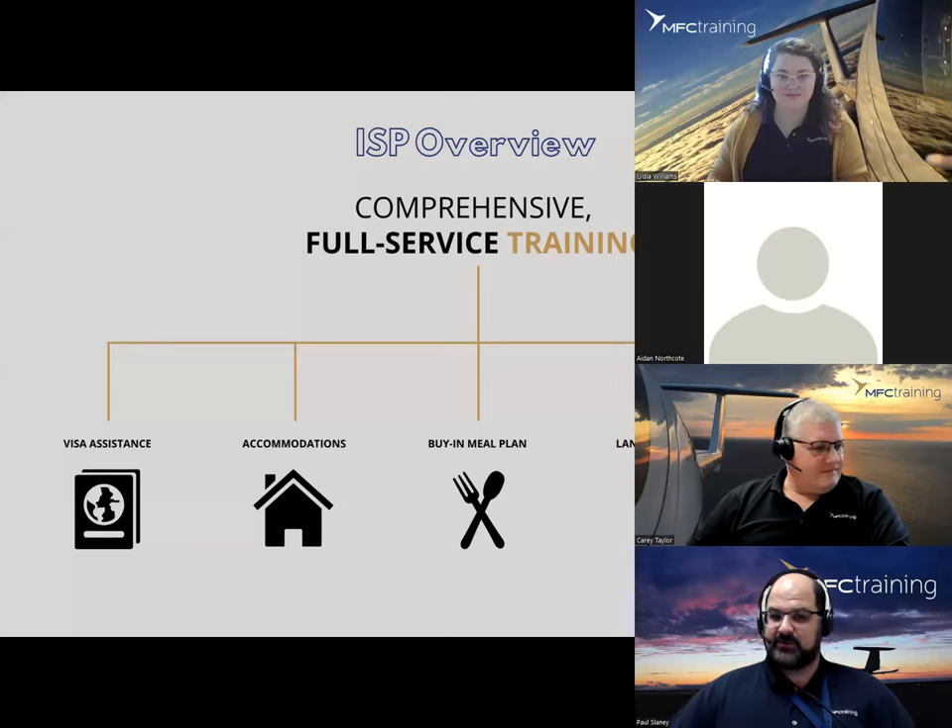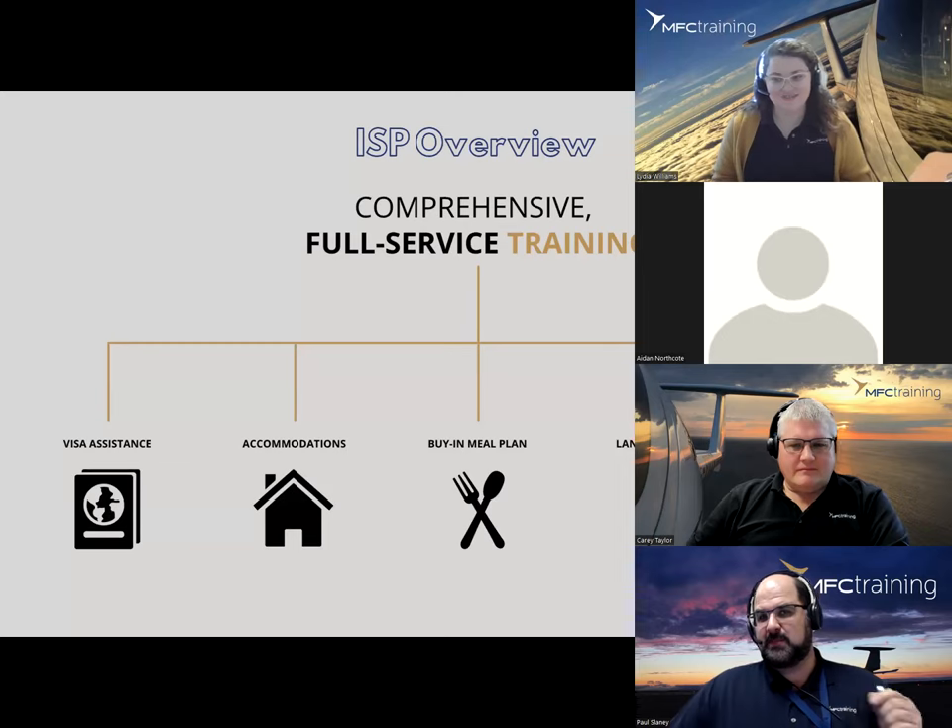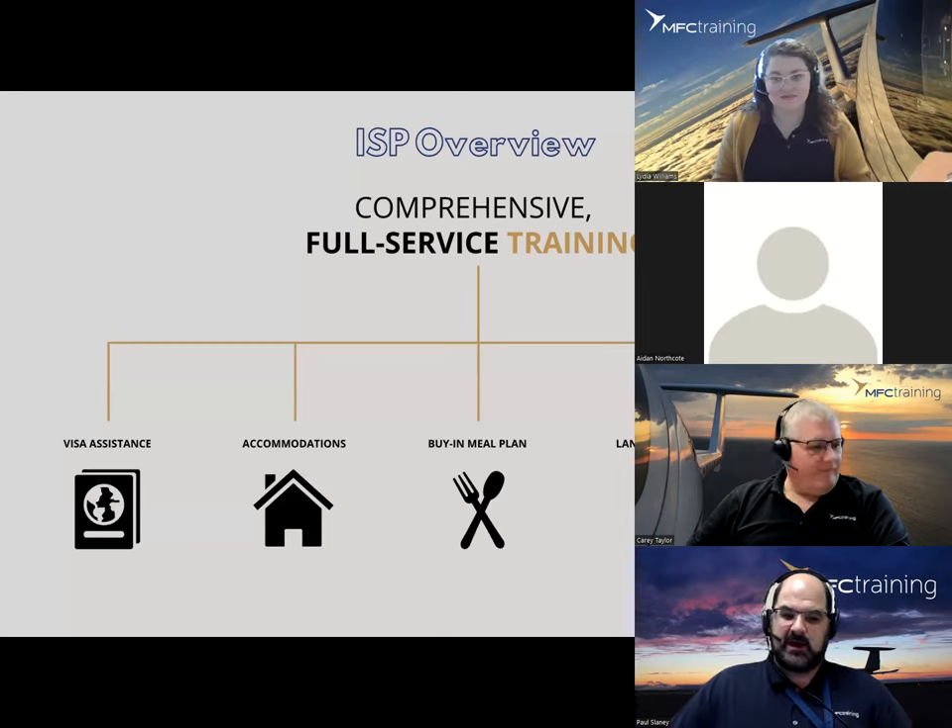Thank you for helping us get over that little speed bump. So let's jump right in and talk in more detail about our program. What is ISP, or the International Student Program, and what makes it different? Over the years we have seen a lot of international students come through the doors of our college, but what most people don't know is the people we see who can't make it. They hit one barrier after another: the visa process, accommodations — you name it.